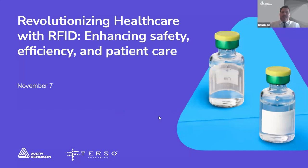Thank you very much, Sarah, and good afternoon everybody. Thank you for joining the joint Avery Dennison and Terso Solutions webinar today. My name is Ben Reid and I'm Market Development Manager at Avery Dennison SmartTrack for the healthcare and pharmaceutical market in Europe. I have over 10 years of experience in RFID, predominantly UHF or RAIN RFID, and for the last seven years I have been focusing on supporting adoption and helping companies navigate the use of the technology in the healthcare industry.